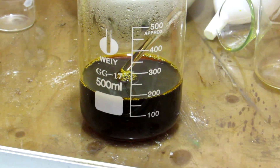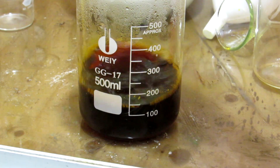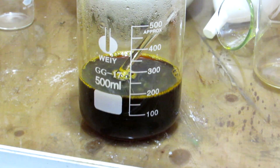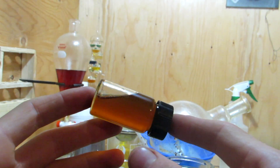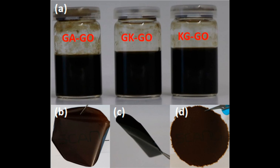Once the graphene oxide and tree gum have been prepared, making the composite is relatively simple. First, the graphene oxide is added at 0.5% concentration to deionized water and sonicated to keep it dispersed in the solution. 1% tree gum and 1% glycerol are subsequently stirred into the solution and sonicated for 10 minutes to get an even mixture. The nanocomposite solutions are then left to dry completely at room temperature to form a film.